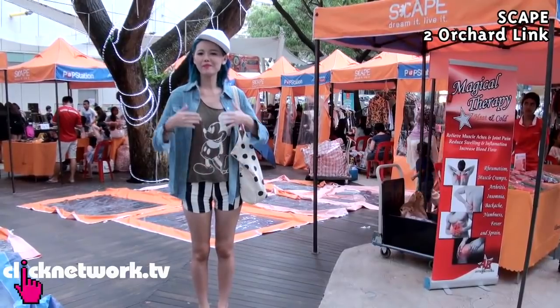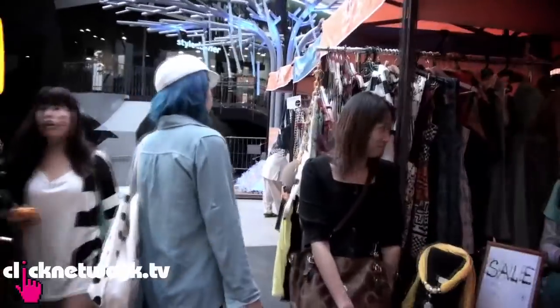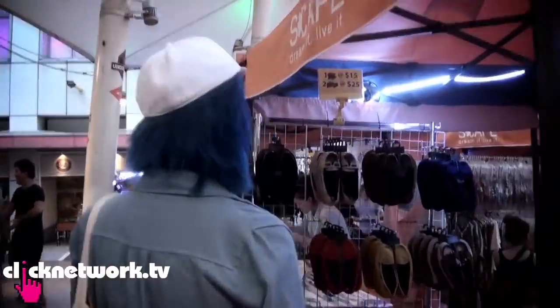Hello! On today's episode of Budget Barbie, I'm right here at Scape, where all the young and cool people hang out and I feel like a part of them today. I'm here for their weekend market — it happens almost every weekend and I heard there's a lot of cheap stuff here, so I'm going shopping now.